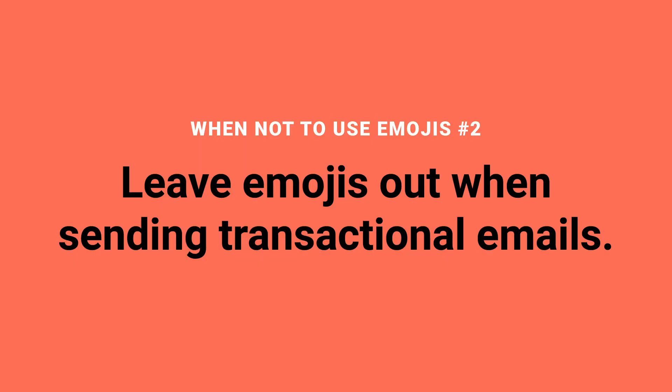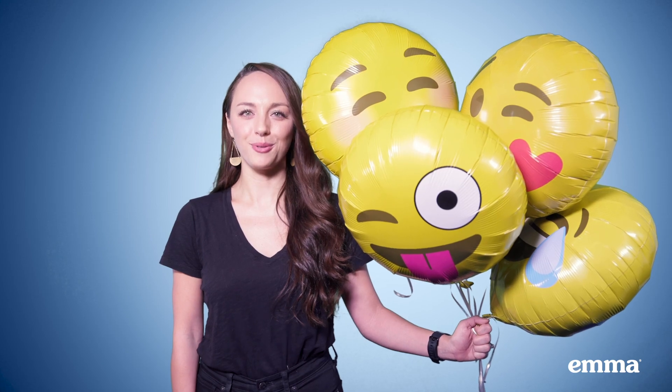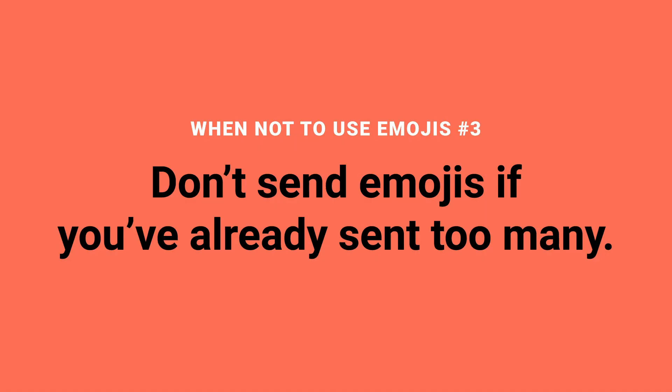Transactional emails, for instance, are another time when emojis may not be appropriate. No one wants to receive a receipt or a declined card notice full of cutesy emojis. Read the room before sending. And finally, don't overdo emojis — sending emails with too many emojis too frequently can be distracting and overwhelming, kind of like this.